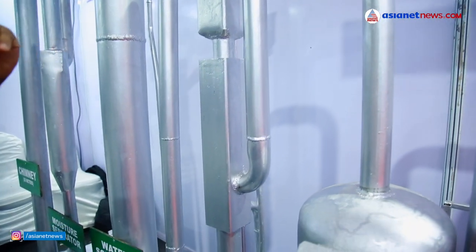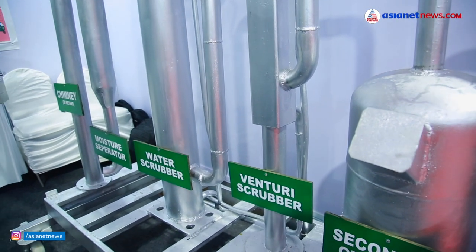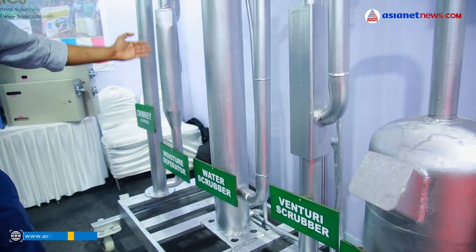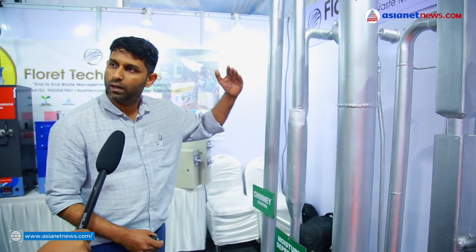We are using water treatment and two layers of water scrubber. We are using a moisture separator and a 13-meter chimney. White fumes are directed to the secondary chamber.